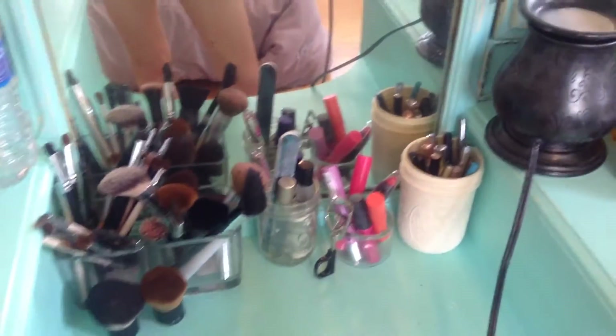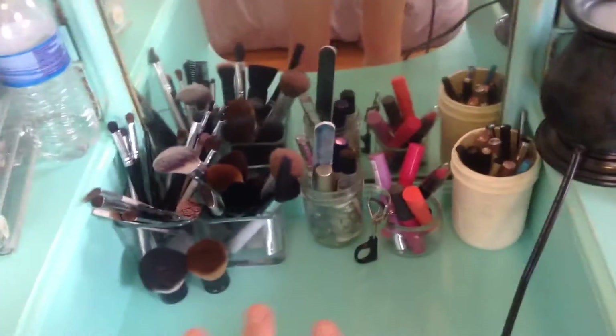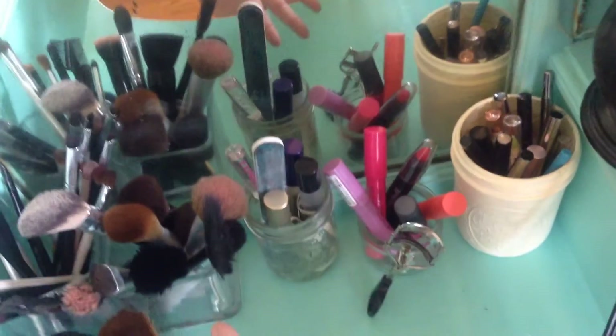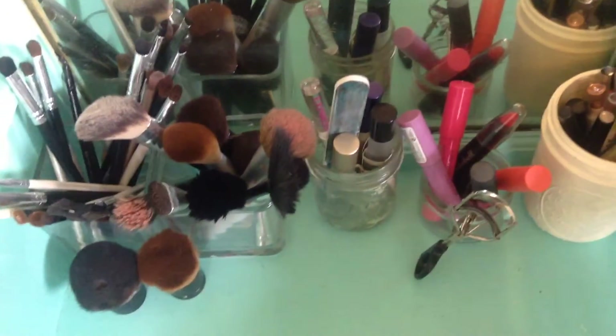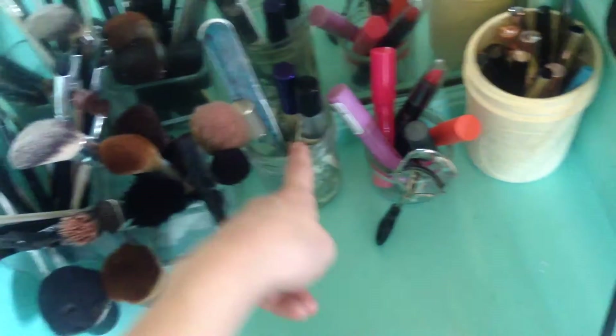Over here I've got eyeliners and then the most common lip products, some roll-on perfumes, some dollar bills — and no, I'm not a stripper — and then a nail file.